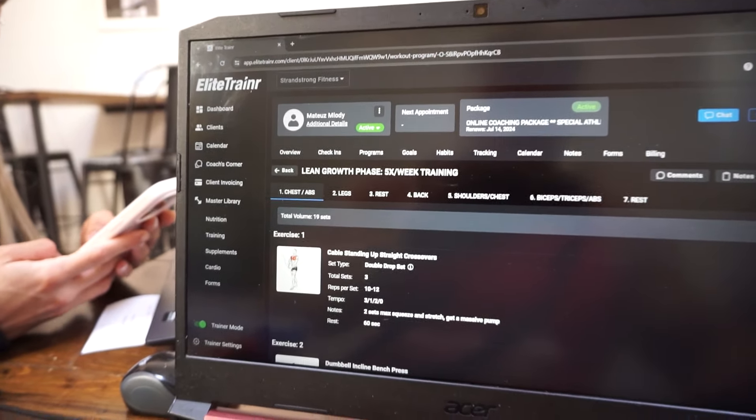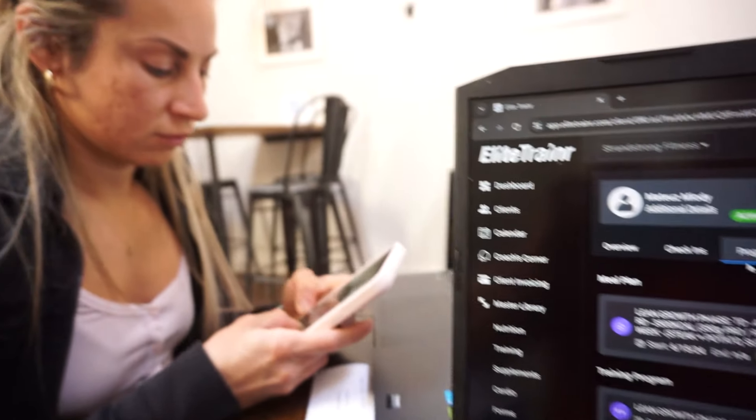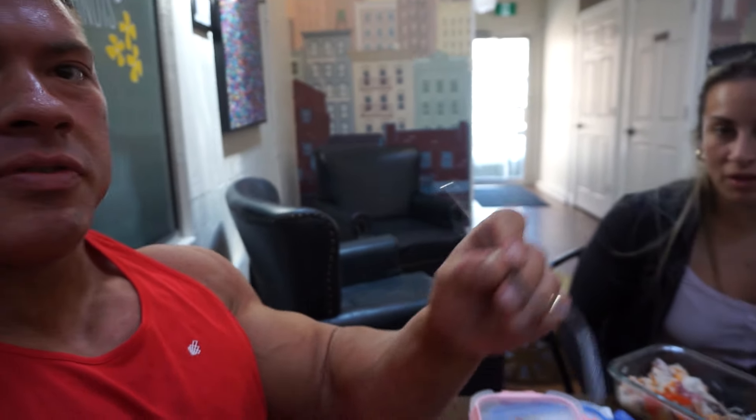We've got some new clients getting their programs today — very excited about that. How's your client looking? So good — she's competing today, just wait and see, she's gonna win. Having a really good day today. Lunch date, coffee date — this is good coffee. This place is so nice. We've got forks, so we're actually able to have a meal at the coffee shop, which is really really nice.